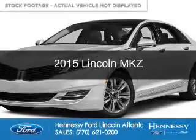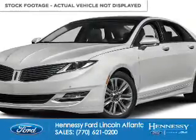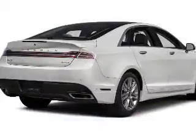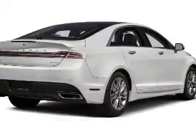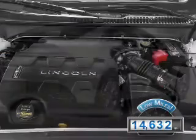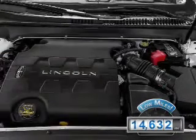This is a used 2015 Lincoln MKZ. It's powered by front-wheel drive, a two-liter four-cylinder engine, and a six-speed automatic transmission. With fewer than 15,000 miles, this vehicle has a long road ahead.